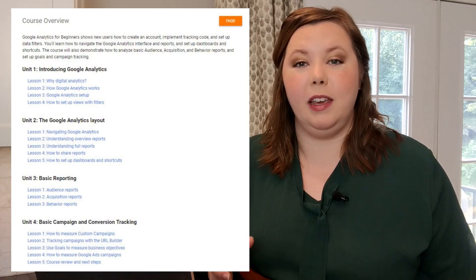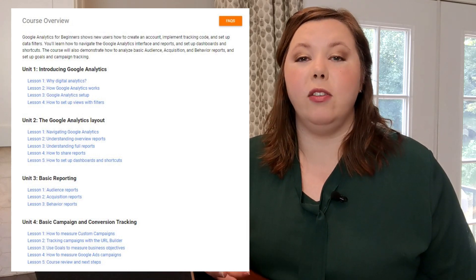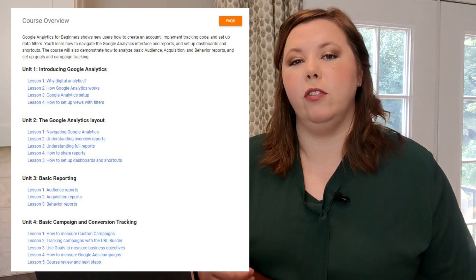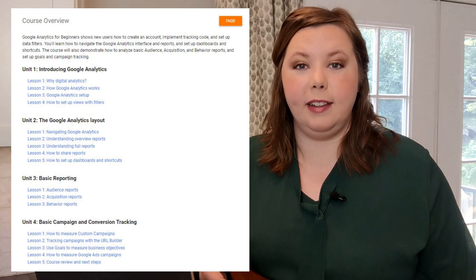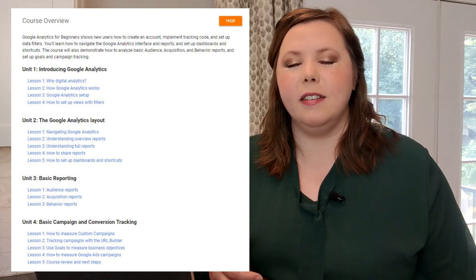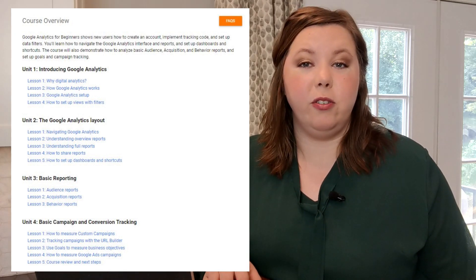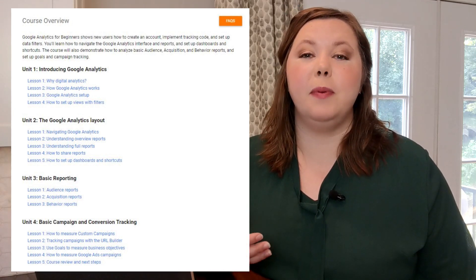In Google Analytics for Beginners, Google introduces you to the application and the interface so you can get familiar with it. It shows how to add data from a particular website and how to set up some basic views and filters on that data. You'll also learn how to do some basic analytics, looking at where your users are coming from and how long they're spending on your website. You'll get into the basics of how Google Analytics goals work, and they'll also introduce you to how campaign tracking works within the application, which is especially useful if you're also using Google Ads.